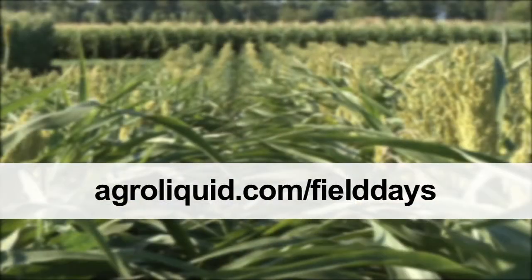To learn more about scheduling your field day visit, go to agri-liquid.com/fielddays. We'll see you next time.